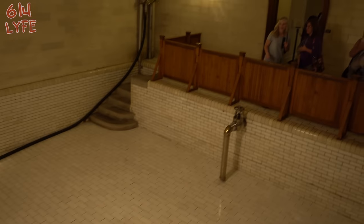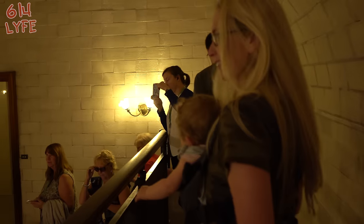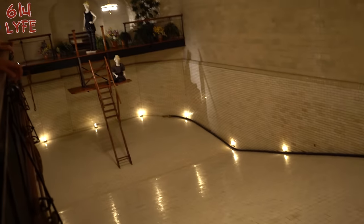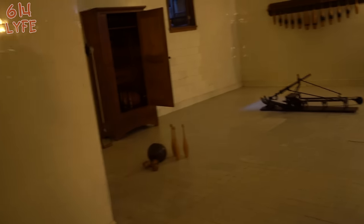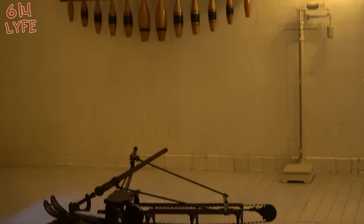Look at that — it's got a deep end and everything. This is for all you people who want to get your gains — it's the gymnasium as they call it. Some pretty primitive equipment in here — not sure what that is used for, or that, or that.